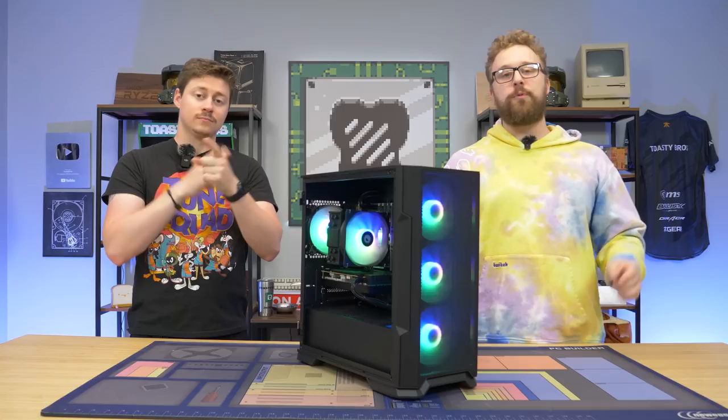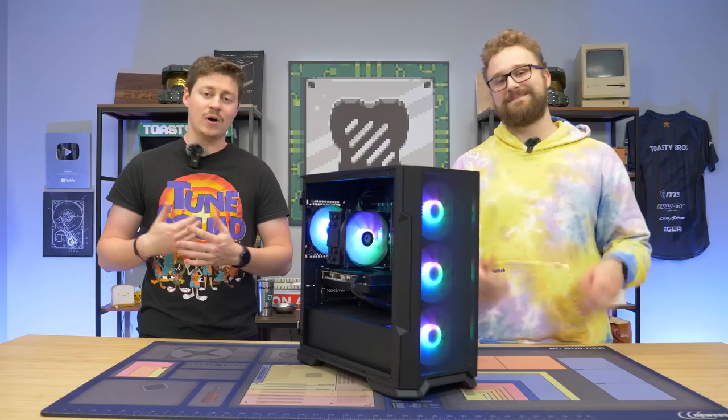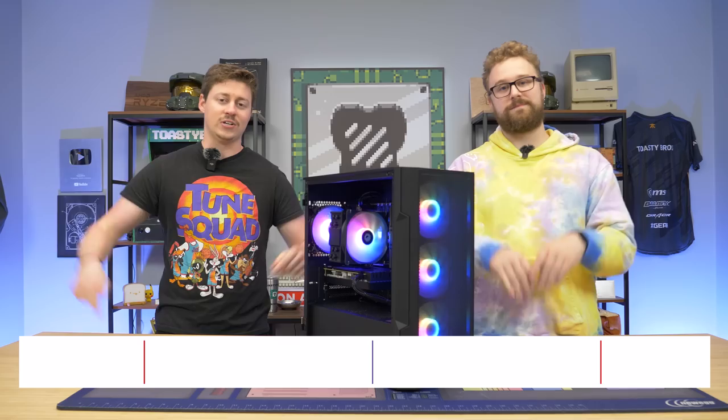Let us know what your favorite pre-built website is down below, and what's your favorite pre-built to buy or recommend to your friends — we'd love to do a review video on it. Check the links in the description for places we recommend and specific pre-builds we've reviewed. Also check out pcbros.tech — our PC selling website where you can also buy merch, including PC Bros and Toasty Bros merchandise, and pretty soon epic desk mats and mouse mats. Don't forget to like, comment, and subscribe.